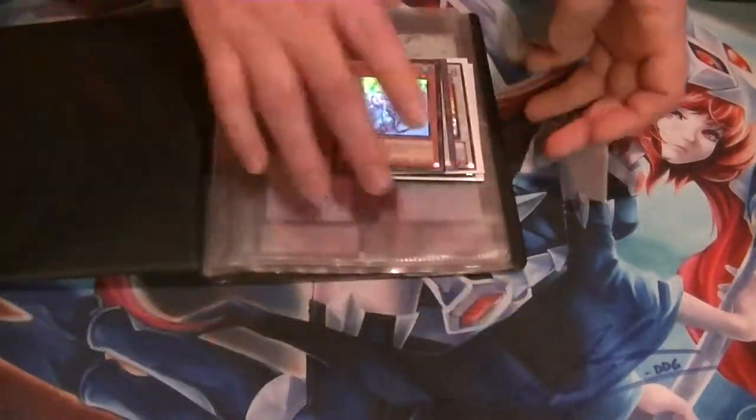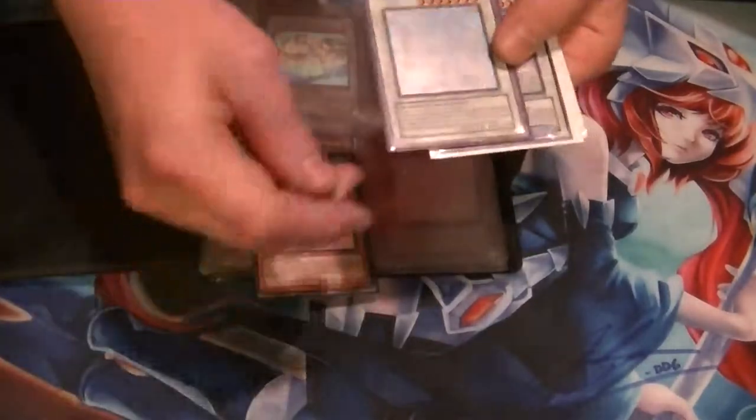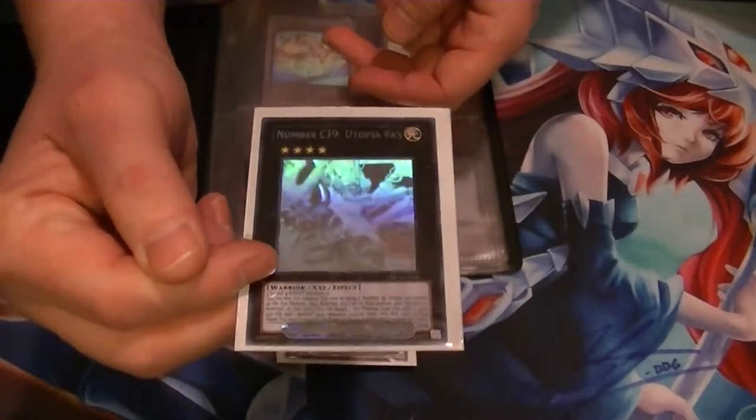here are the four Ghost Rares I've managed to pick up for the month of March. We've got Mega Mobius, Power Tool Dragon, Majestic Star Dragon, and Number C39 Utopia Ray.